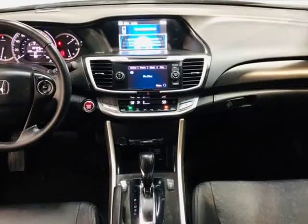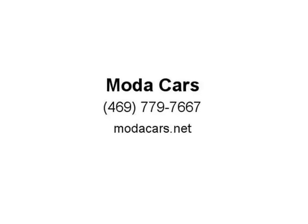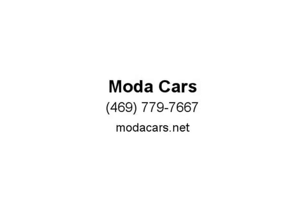So what are you waiting for? Please give us a call now at 469-779-7667 to schedule an appointment, or visit us at MotaCars.net.